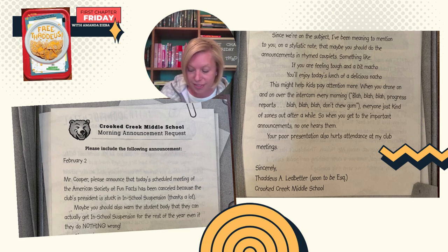Since we're on the subject, I've been meaning to mention to you, on a stylistic note, that maybe you should do the announcements in rhymed couplets. Something like: "If you are feeling tough and a bit macho, you'll enjoy today's lunch of a delicious nacho." This might help kids pay attention more. When you drone on and on over the intercom every morning — blah, blah, blah, progress reports, blah, blah, blah, don't chew gum — everyone just kind of zones out, so when you get to the important announcements, no one hears them.